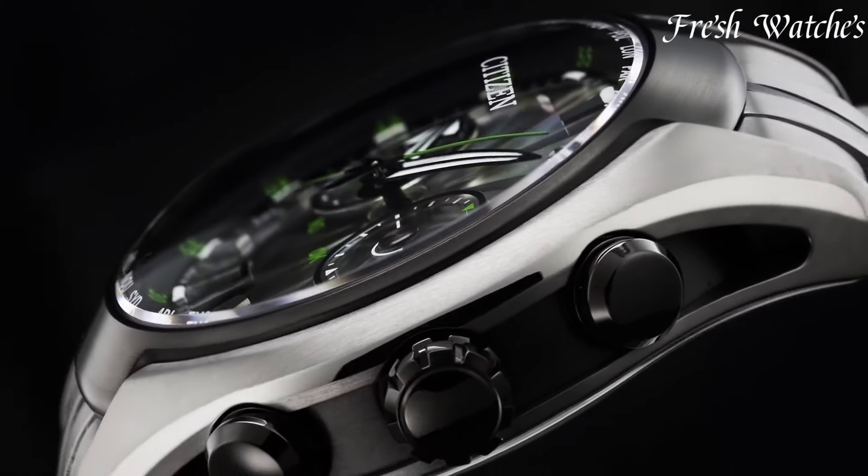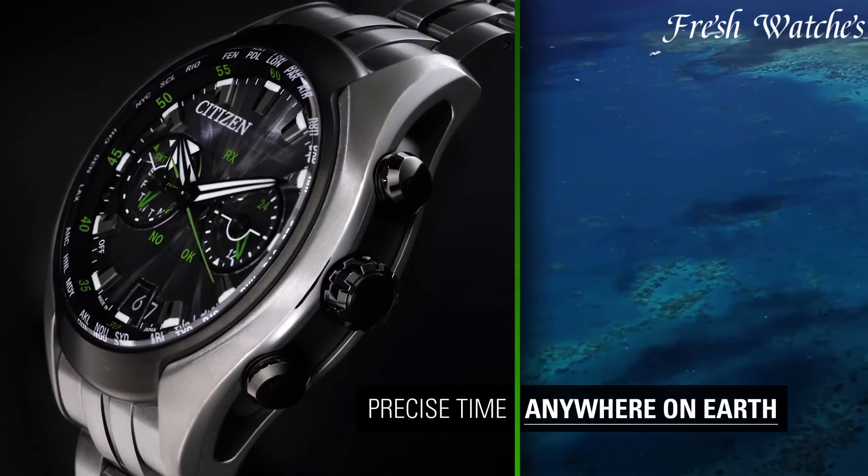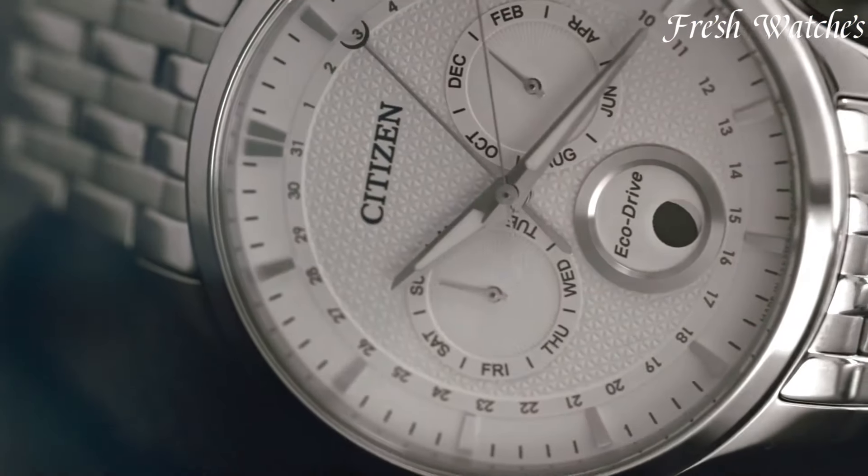With their innovative EcoDrive technology, these watches convert light into energy, eliminating the need for battery replacements.